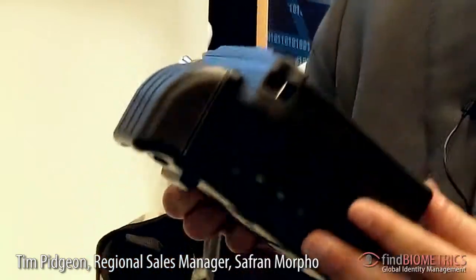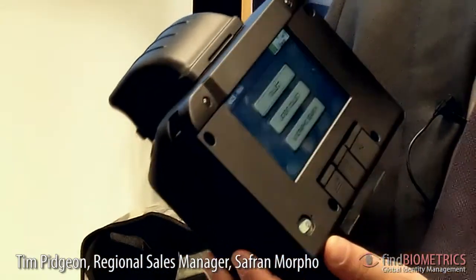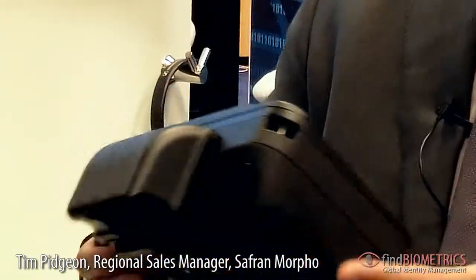facial recognition and an onboard database capability of 1.5 million people. In addition, it has capabilities of working with 3G telephone networks and is also able to work over Wi-Fi and on military networks.